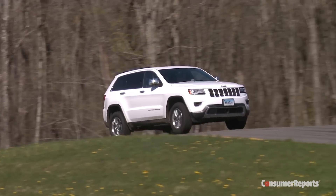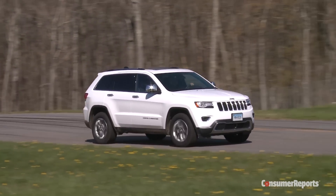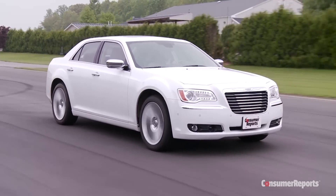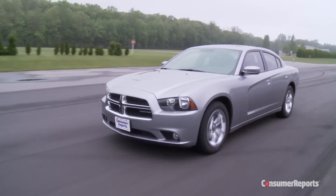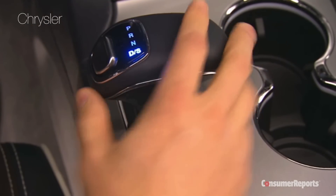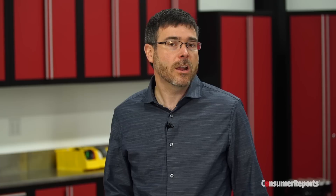But the 2014-2015 Jeep Grand Cherokee and certain 2012-2014 Chrysler 300 and Dodge Chargers used a confusing shifter that pops back to center after picking a gear. You can't tell what gear is engaged by feel alone, and finding park or reverse reliably is difficult.